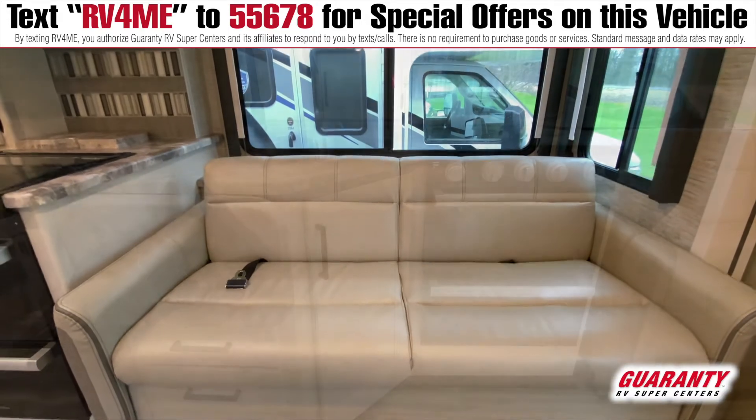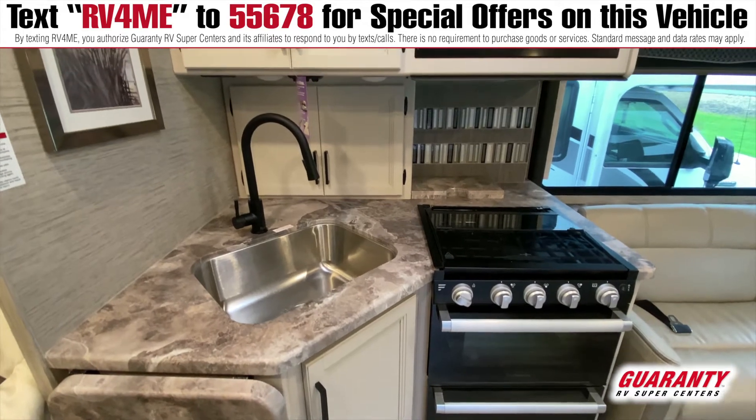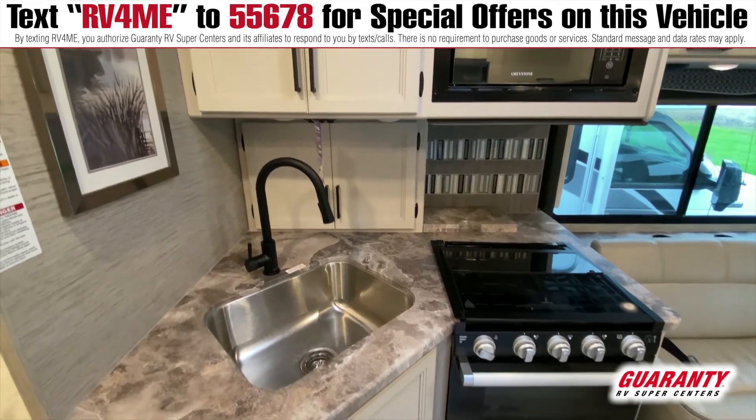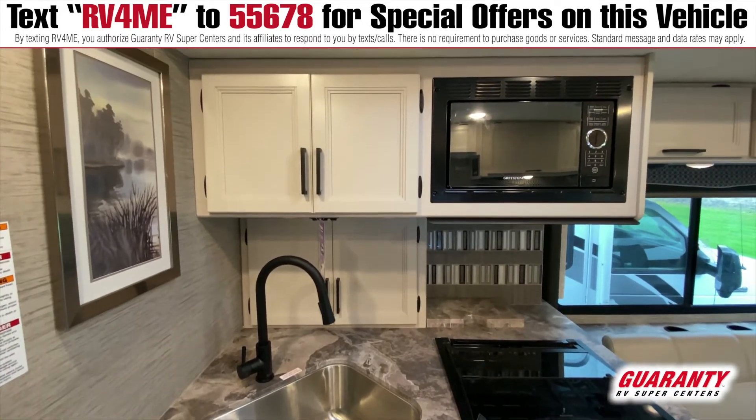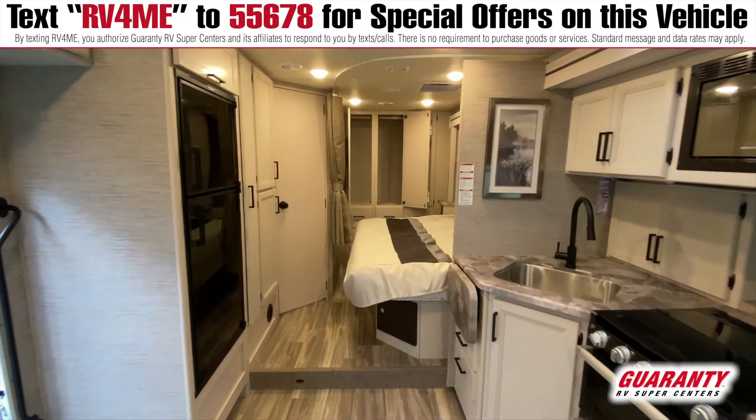As we move into the galley, you can see a lot of counter space here. You've got the oven, the stove, microwave right there at your fingertips. And as you can see, a really nice refrigerator here.